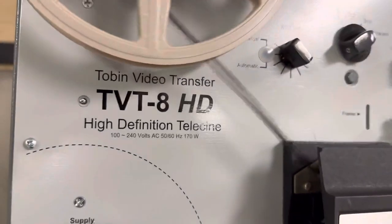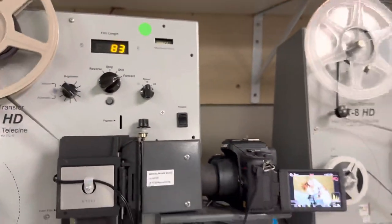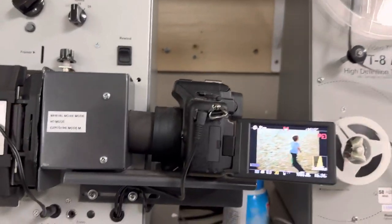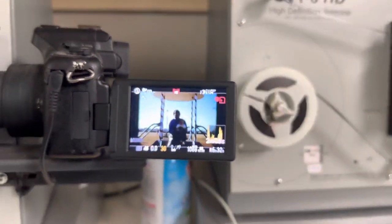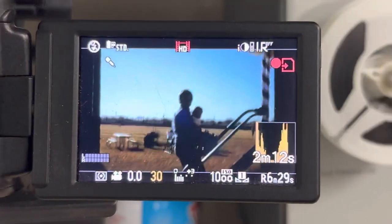Tobin Cinema System HD film transfer units. Tobin made a handful of these — they're very, very rare, but they are fantastic. If the original quality of your film is good, they come out really, really nice.